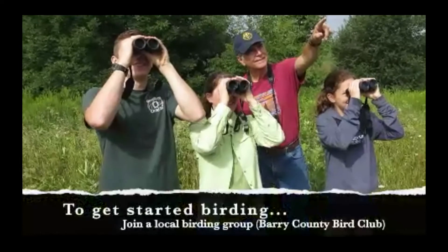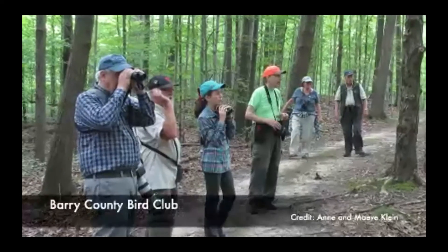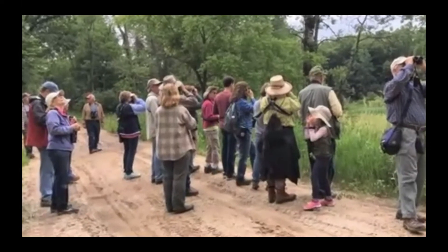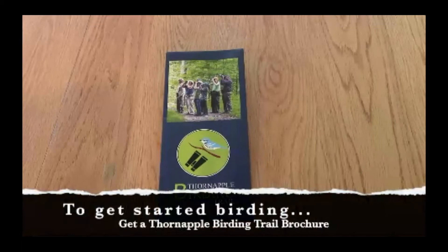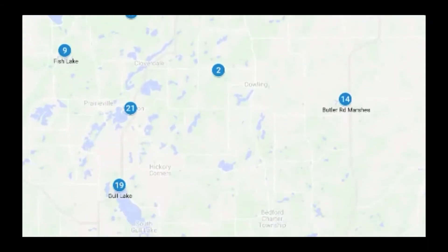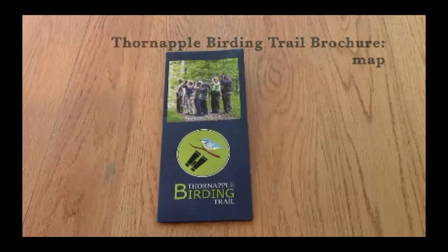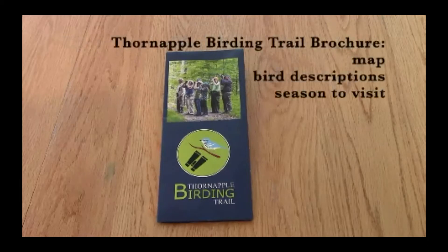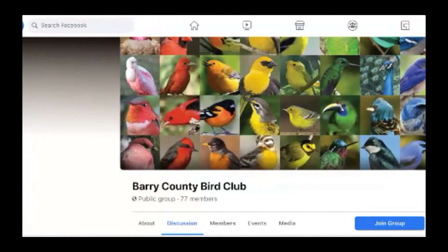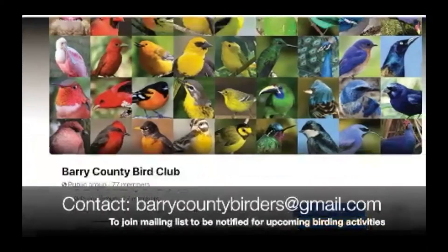Join a local birding group such as the Barry County Bird Club and go on field trips with them. It's always easier to learn with a mentor, and clubs have experienced members who are happy to share and teach new members. Get a copy of the Thorn Apple Birding Trail brochure, which highlights 22 of the best public birding sites in Barry County. The brochure has a map of locations, a description of the birds you might find there, the best season to visit, and amenities available. The Barry County Bird Club also has a Facebook site, or contact them at barriecountybirders@gmail.com and ask to join their mailing list.